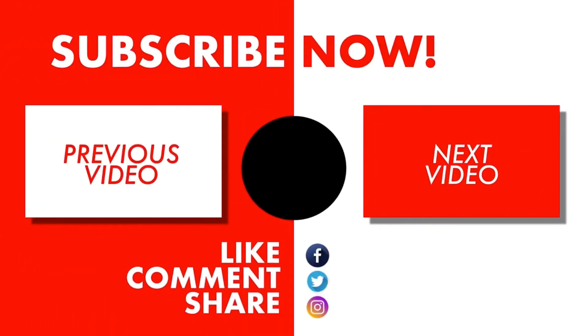Now what do you think about this video? Let me know your answers and opinions in the comment box below. Please like, share, and don't forget to subscribe. Thank you for watching, guys. See you on another interesting topic. Peace.